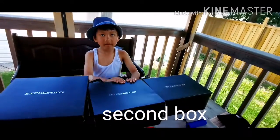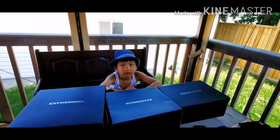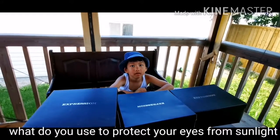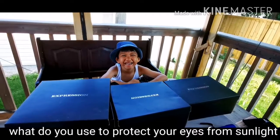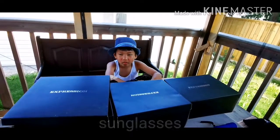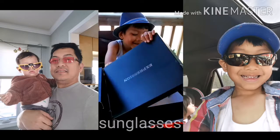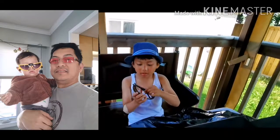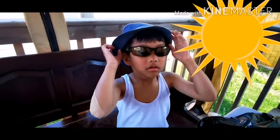Let's proceed to the second box here. What do you use to protect you from too much brightness — from sunlight? A hat. No, like to protect your eyes. Sunglasses. All right. Can you see? Can you wear it? There you go. You look so handsome.